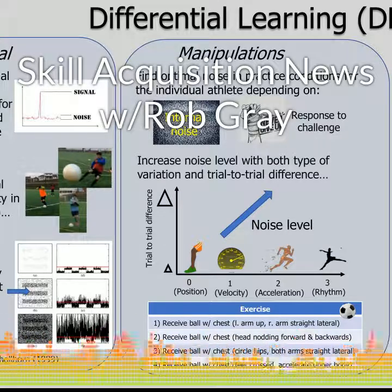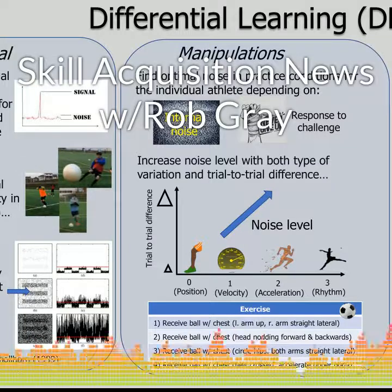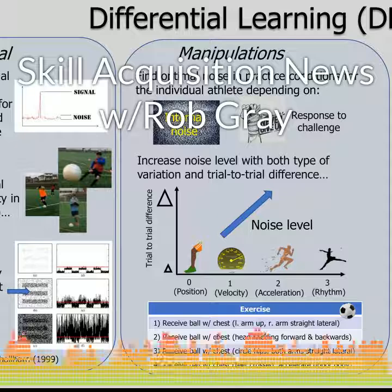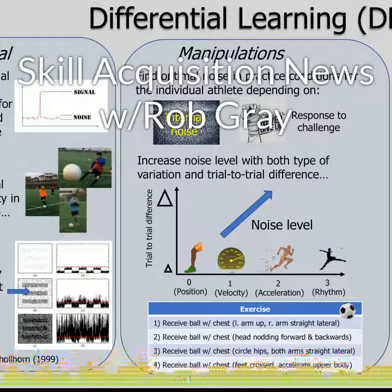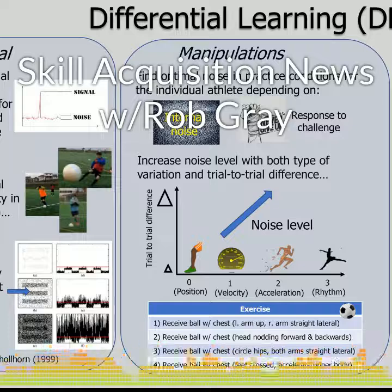Finally today, this week on the Perception in Action podcast, I look at some recent studies investigating the use of situational probabilities and contextual information in sports. For example, knowing your opponent tends to like to drive to the left in basketball. Does knowing your opponent's tendencies make you more susceptible when they try to deceive you — for example, when doing a crossover dribble? Does it matter whether you're given probability information about your opponent or acquire it yourself? How can we account for the use of these types of information sources in an ecological approach to action? Are athletes really using them to predict what their opponent is going to do, or could they be using them in a different way?